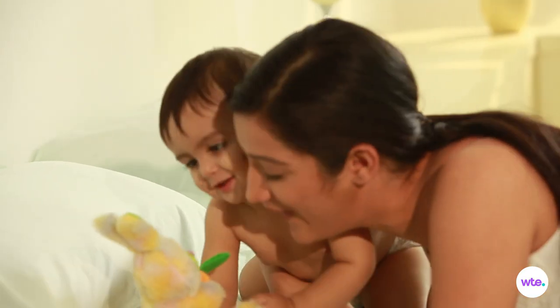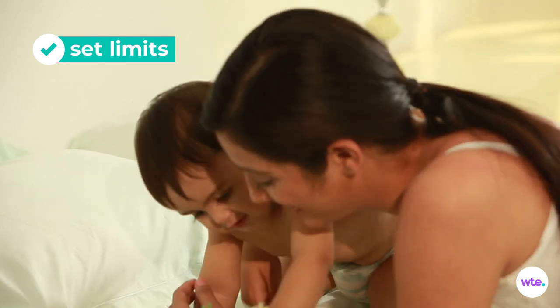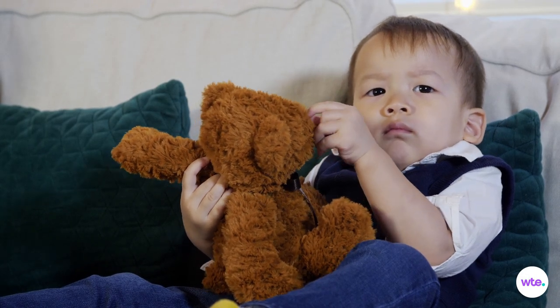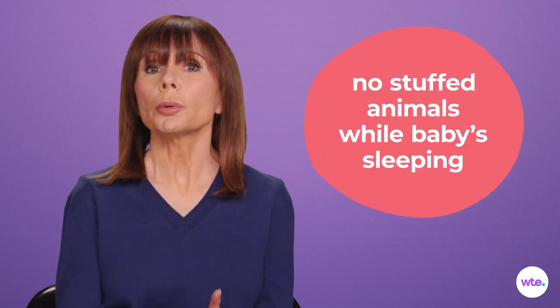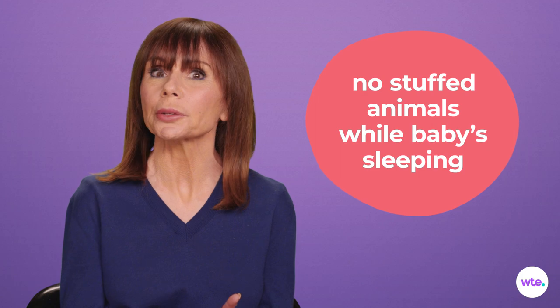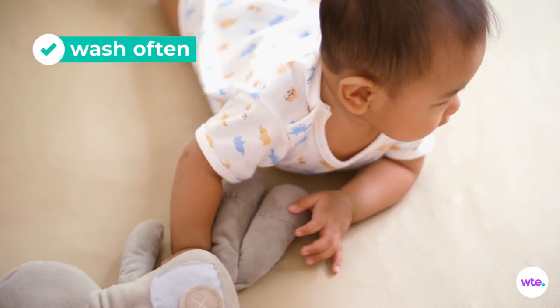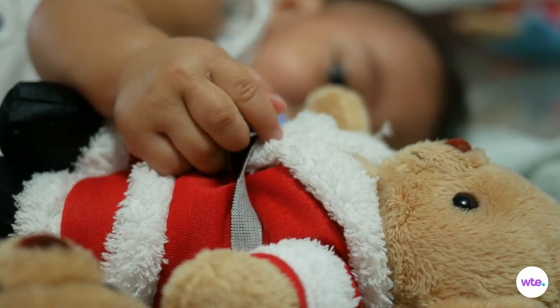First, try to set some lovey limits, which is easier to do early on in an attachment than it will be later on — maybe at home only, maybe at home and in the car or stroller only. And as always, safety first. No blankets, pillows, or stuffed animals in the crib with your love bunny yet. Wash the object often, before baby becomes just as attached to its smell as its feel.